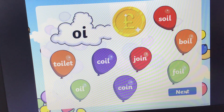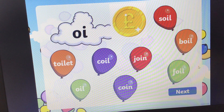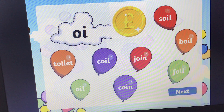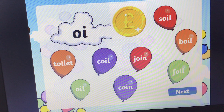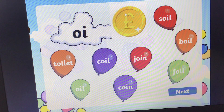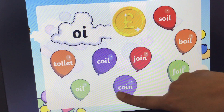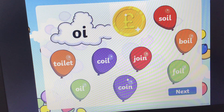We're nearly there now, you're working so hard! Oi, oi, oi — and the word is coin. Coin. The answer is it's a purple balloon, it's here. Oi, coin. Let's pop it. There we go.